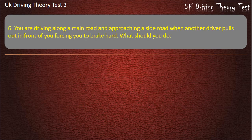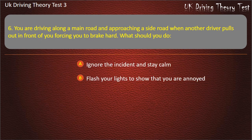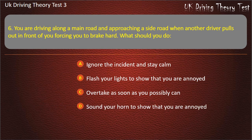Question 6. You are driving along a main road and approaching a side road when another driver pulls out in front of you forcing you to brake hard. What should you do? Ignore the incident and stay calm. Flash your lights to show that you are annoyed. Overtake as soon as you possibly can. Sound your horn to show that you are annoyed. Answer: Ignore the incident and stay calm.